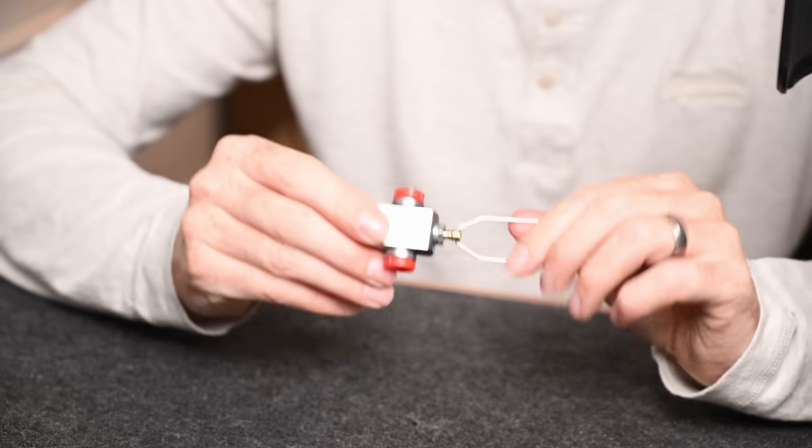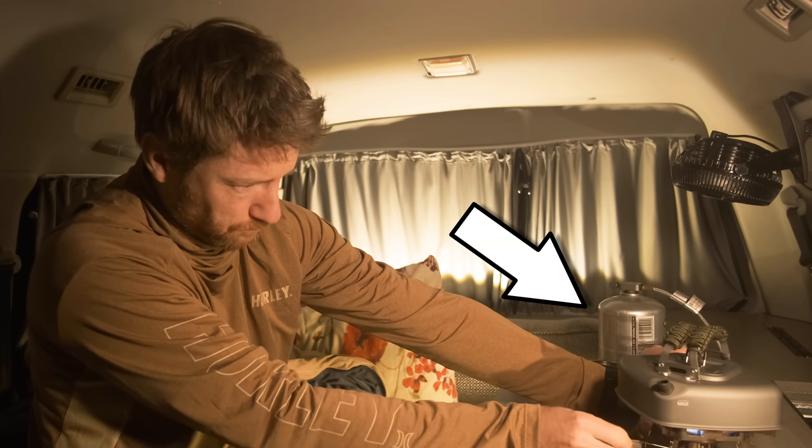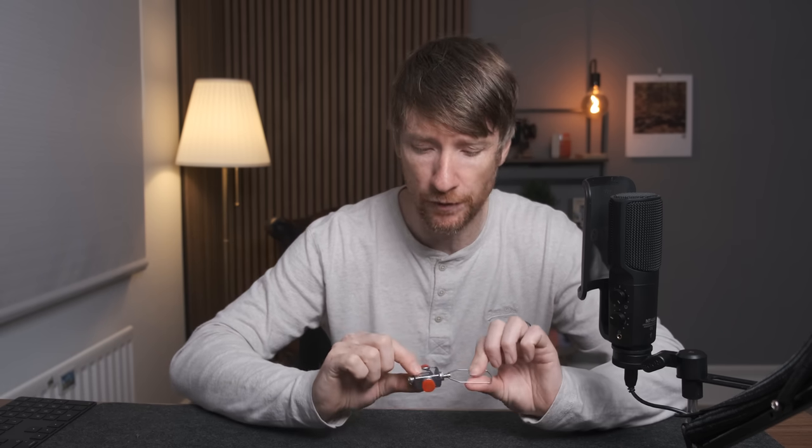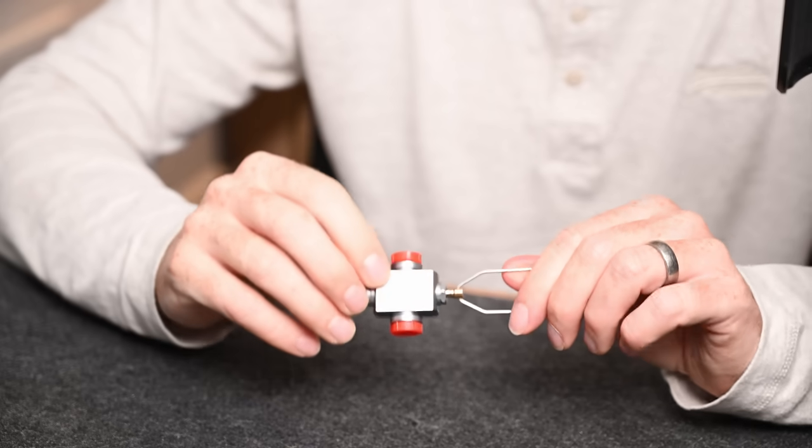Now if you go camping you are going to want one of these — a gas refill adapter. You know when you're camping and you have your little gas canisters for your jet boil or camping stove — I use them in my van. When those things start to run out, the flame dies down, it takes 20 minutes to boil your water, and then you put a new one on but the old one is still half full. This solves that problem. It transfers the gas from one half-empty canister into another, and hey presto, you have a brand new full gas canister.